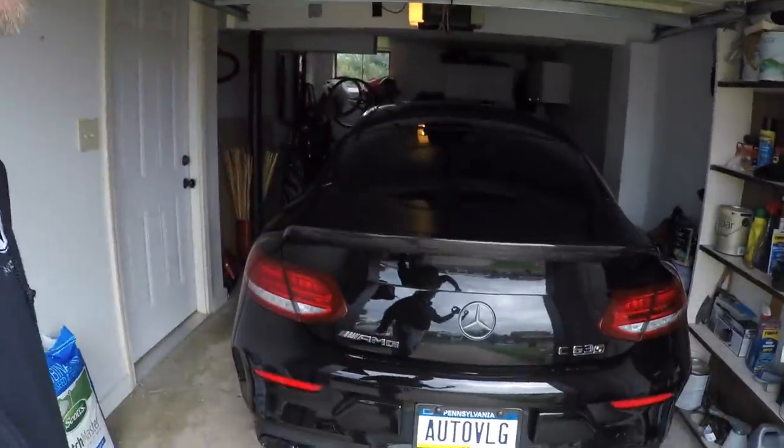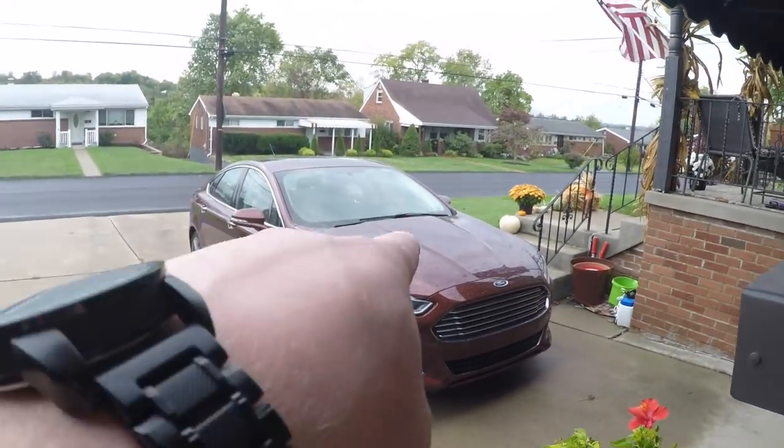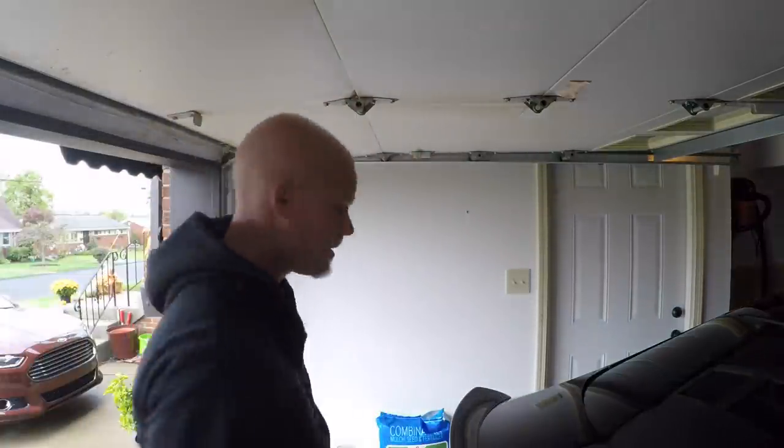Surprise surprise, we're not taking the Mercedes — I want to drive the Fusion today. But before we do that, we're going to open some mail. I went to the PO box after I got back from Miami and we got some stuff to take a look at.